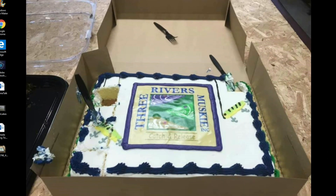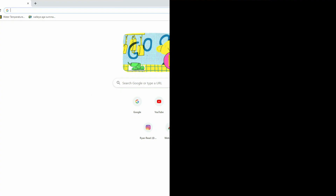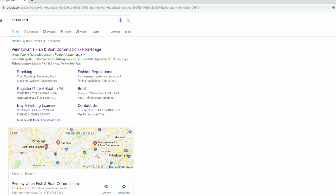I want to jump into the demo of the website and then take a look at the mobile app. We're going to launch Google Chrome and do a simple Google search for PA Fish & Boat, then go to the Pennsylvania Fish and Boat Commission home page.